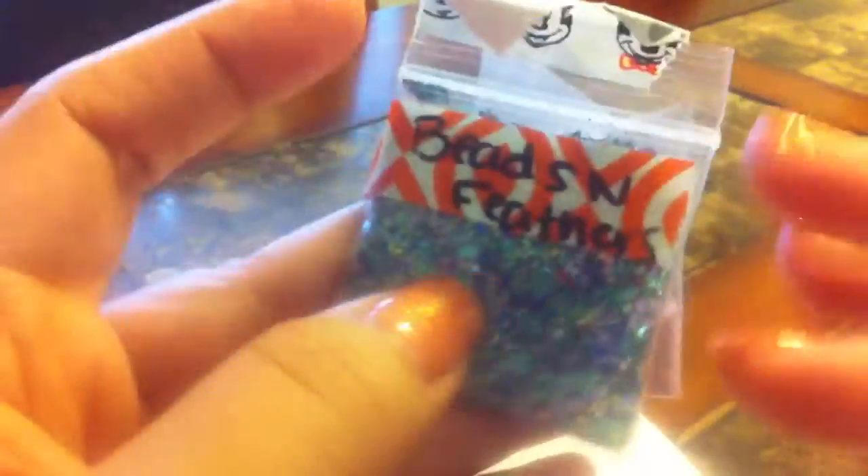And then beads and feathers — I think we had a name mix. She had us enter her giveaway and I think I named this one Beads and Feathers, not really sure but I think I did. It's a purple and green, kind of like Mardi Gras. Very pretty.